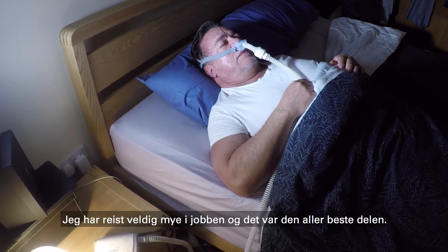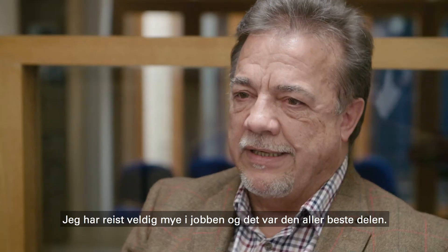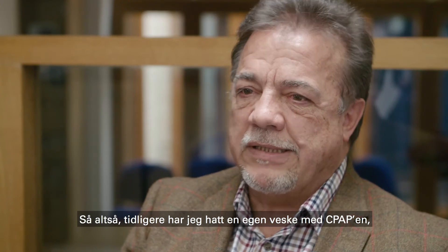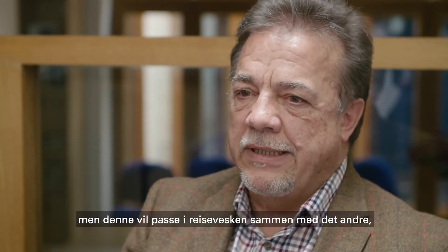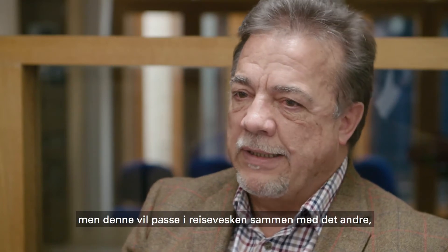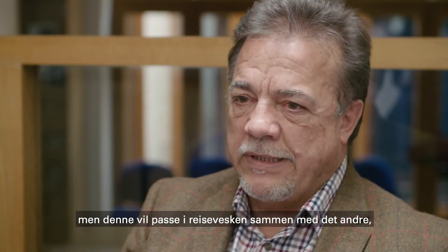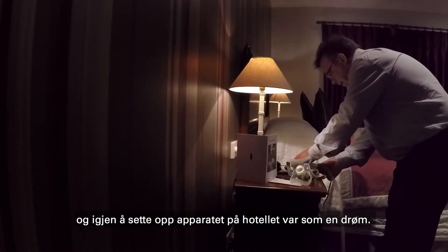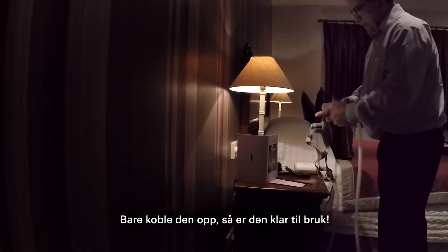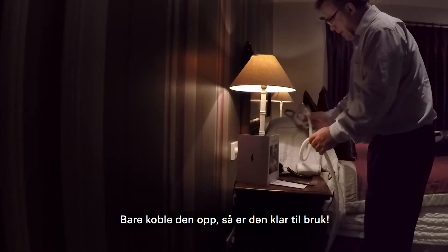I've done quite a bit of traveling for work, so that was the best part of it. In the past I had to take a separate bag with a CPAP device along, but here it would fit in my normal overnight bag next to all the other bits. And to set it up in the hotel was absolutely a dream — just plug it in and off you go.